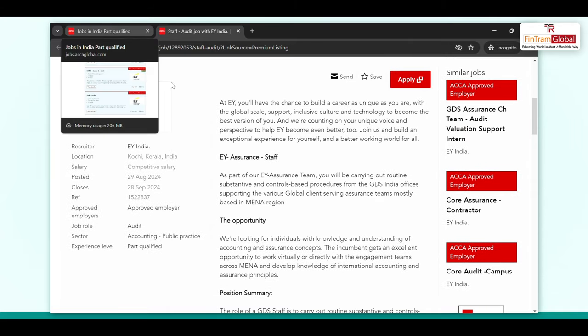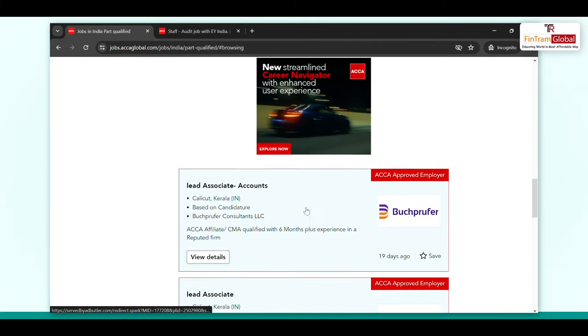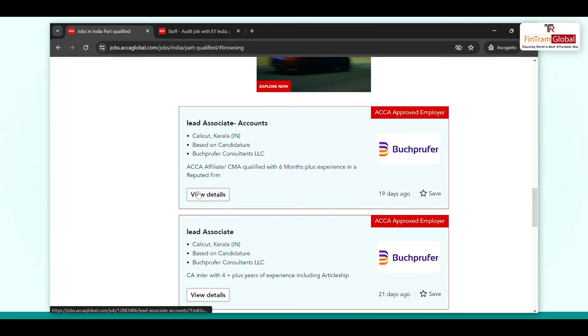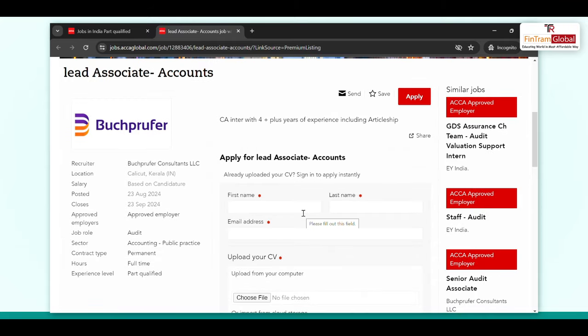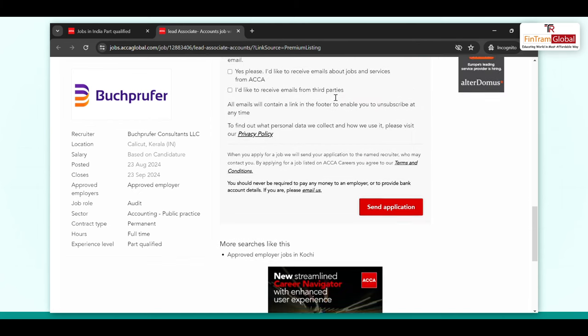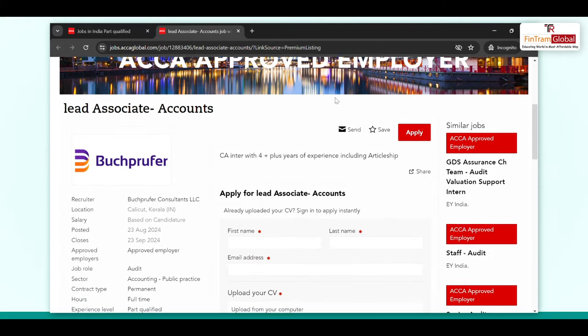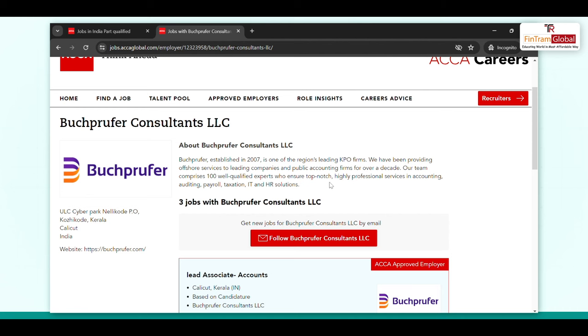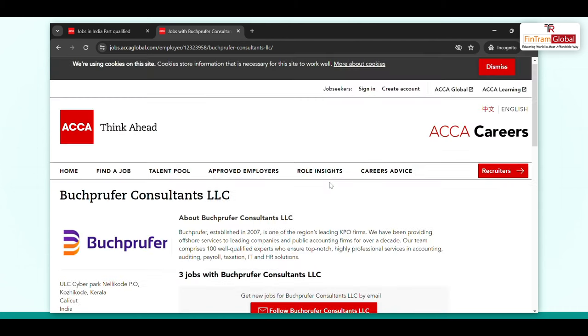There is also an ACCA Affiliate Lead Associate Accounts role from an ACCA approved employer. You can look at the details to see what they are asking. This position is also in Kochi, Kerala, so those who are there or willing to relocate can apply. It is a lead associate role. You can also apply a covering message explaining why you think you are suitable for this position. All the company details — when it was established, what it does — and other jobs the company has posted are also visible here.